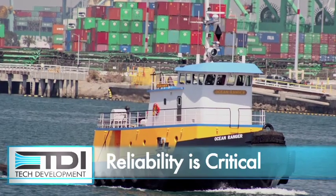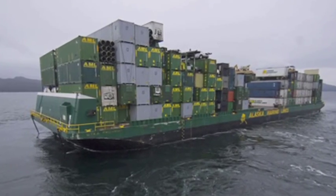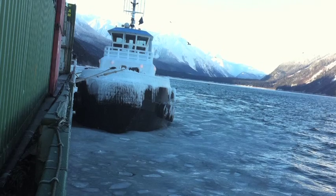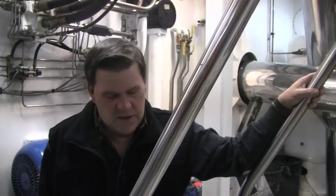Reliability is critical for Western Towboat. We really can't be breaking down. We're carrying 70% of that market — it's groceries and everything else because there are no roads there. We need to be on top of our maintenance. We just can't be having failures.